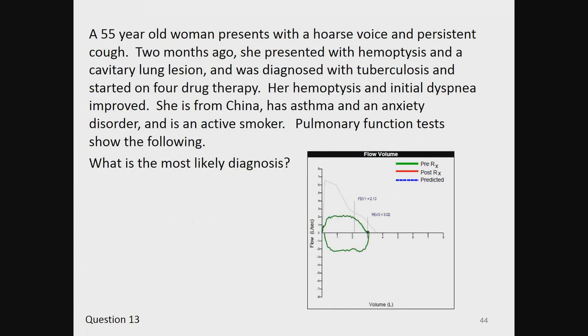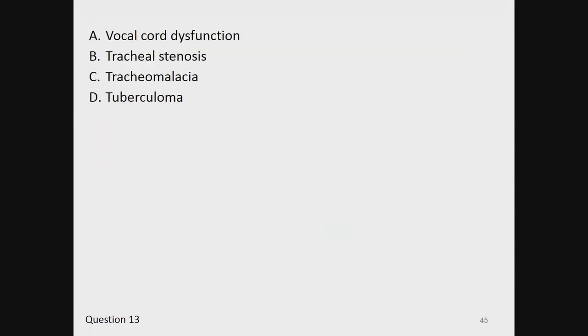Question 13. A 55-year-old woman presents with a hoarse voice and persistent cough. Two months ago, she presented with hemoptysis and a cavitary lung lesion and was diagnosed with tuberculosis and started on four-drug therapy. Her hemoptysis and initial dyspnea improved. She is from China, has asthma and an anxiety disorder, and is an active smoker. Pulmonary function tests show the following. Which is the most likely diagnosis? A, vocal cord dysfunction. B, tracheal stenosis. C, tracheomalacia. Or D, tuberculoma.